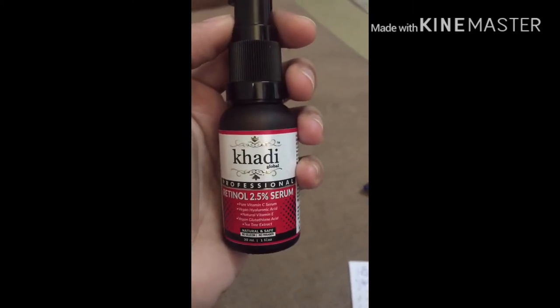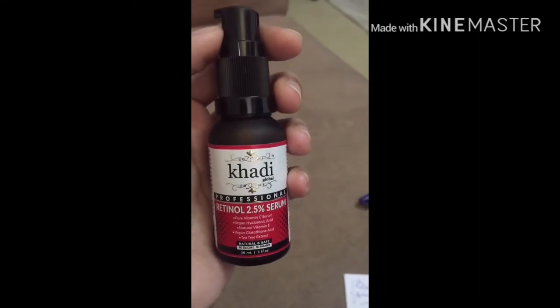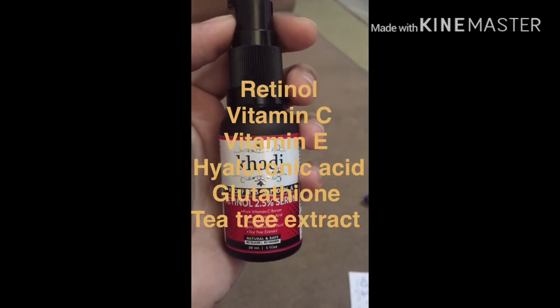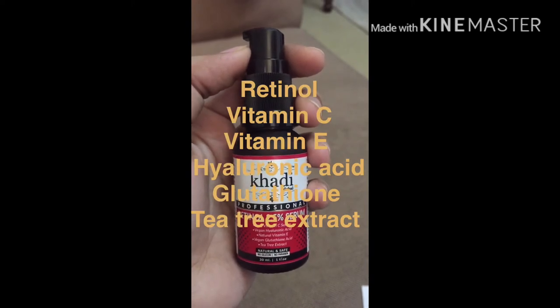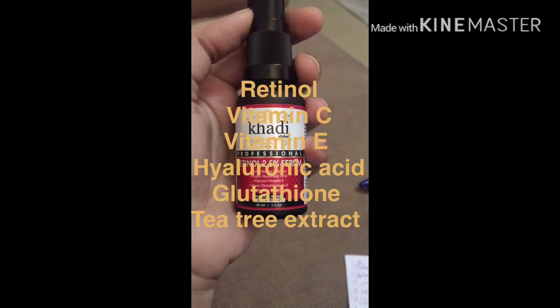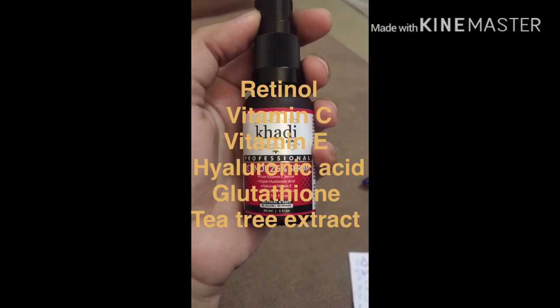I have used retinol before and it is a very beneficial ingredient. If you want to address anti-aging concerns, retinol is a great ingredient. The benefit of retinol is that it helps combat skin aging — cell turnover slows down after age 30 to 35, and retinol helps speed that process.